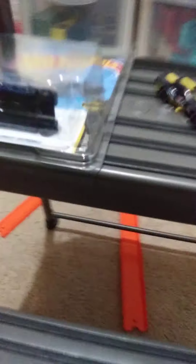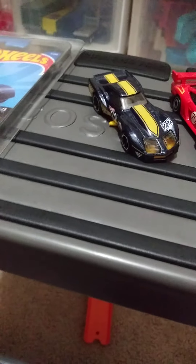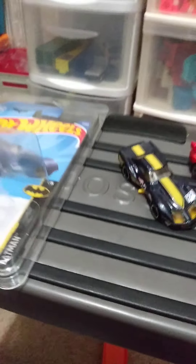First we're going to start with the A case. We have the 76 Greenwood Corvette. It's got the nice 22 on there, and the yellow stripe down the middle and everything. Very nice.